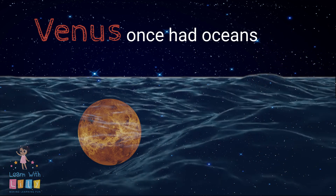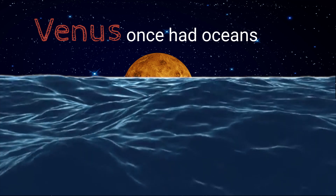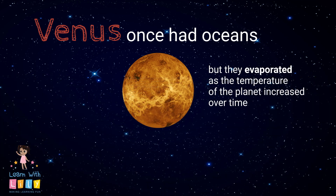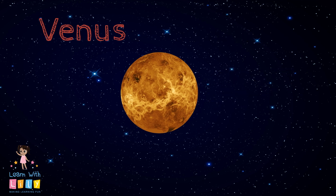Did you know that Venus once had oceans just like Earth does? They all evaporated as the temperature of the planet increased over time. I guess there's no swimming on Venus!